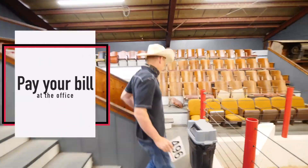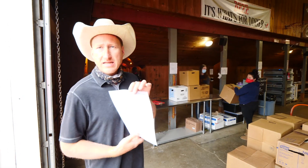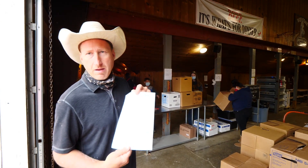Once you've won that bid, go back to the office, pay your bill, then go pick up your animal. Once I have my receipt, I'm going to go over to the poultry pickup area and get my bird.